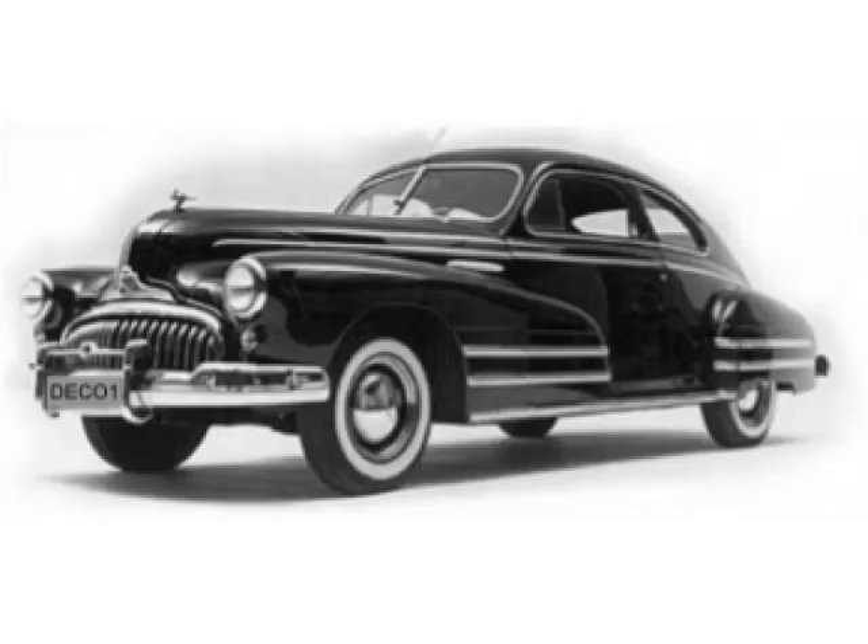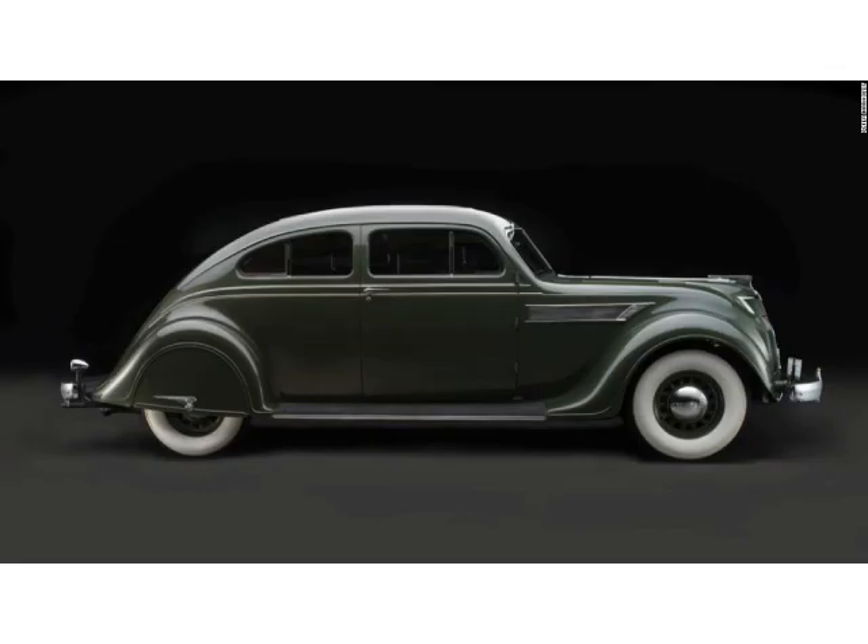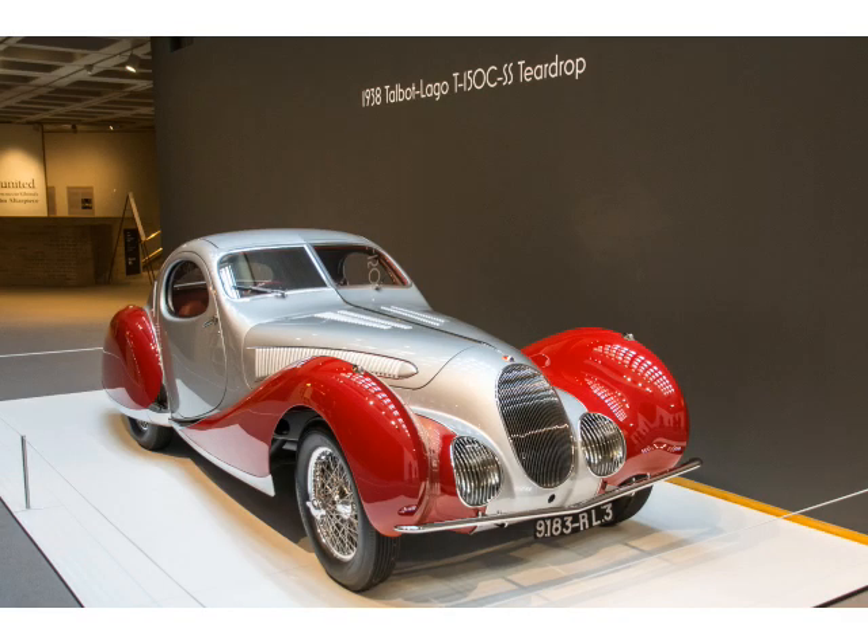Many car designs from the 1930s and 40s were influenced by Art Deco. This automobile has a streamlined and elegant appeal. The design suggests speed, style and luxury, typical of Art Deco. All these cars display typical Art Deco features, which designers sometimes apply to modern car design.